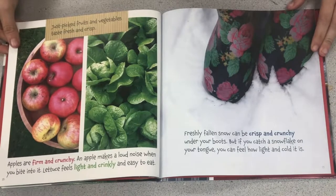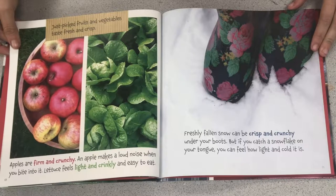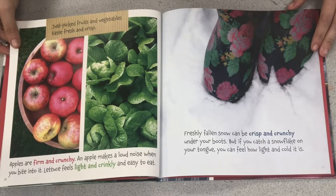Just picked fruits and vegetables taste fresh and crisp. Apples are firm and crunchy. An apple makes a loud noise when you bite into it. Lettuce feels light and crinkly and easy to eat.